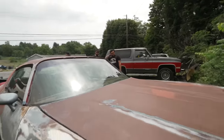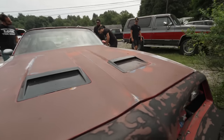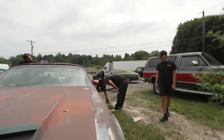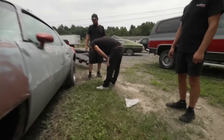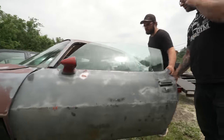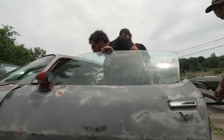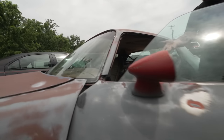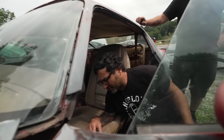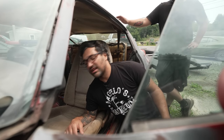So what are we looking at? It's definitely got some rust repair in the middle, but the rest of it is pretty solid. Other than these two spots in the floor — it almost looks like someone was trying to access something, or it just rotted. It's an '80 but it's got a '77 front end on it.